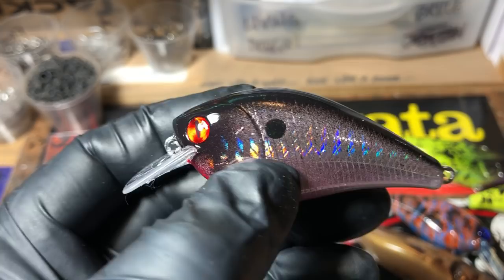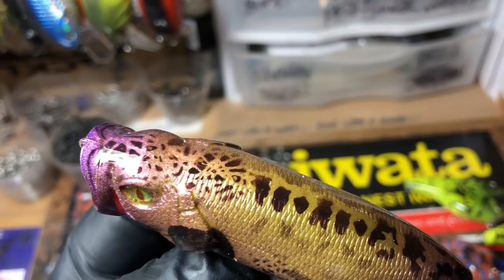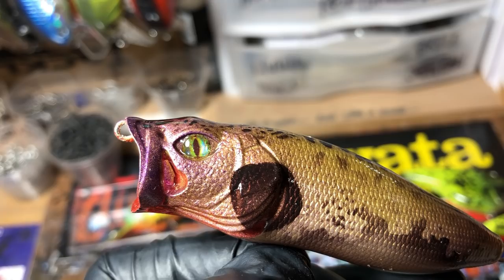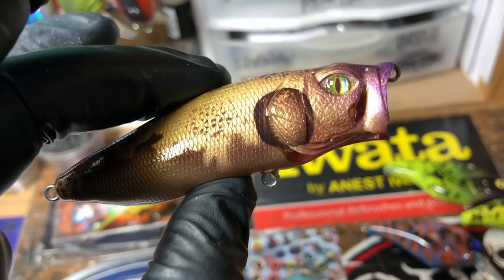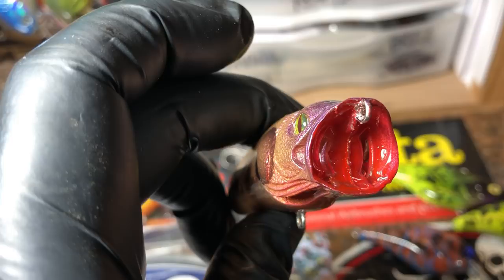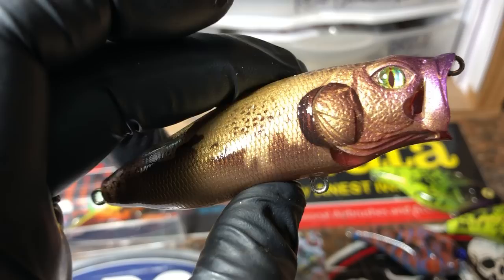You guys have seen these before — this is that blackback shad on a holographic 1.5 out of Dinger. Love those holographic 1.5s. A little Florida frog action going on. There are those jets and eyes I talk about so fondly. A lot of you keep asking — one of the most frequent questions — how to keep clear coat out of the gill through the water flow technology of this particular popper. Pretty easy: I take and run my tail drip wire through these, and you can run either the curved piece or just a straight piece of 18-gauge wire through there.